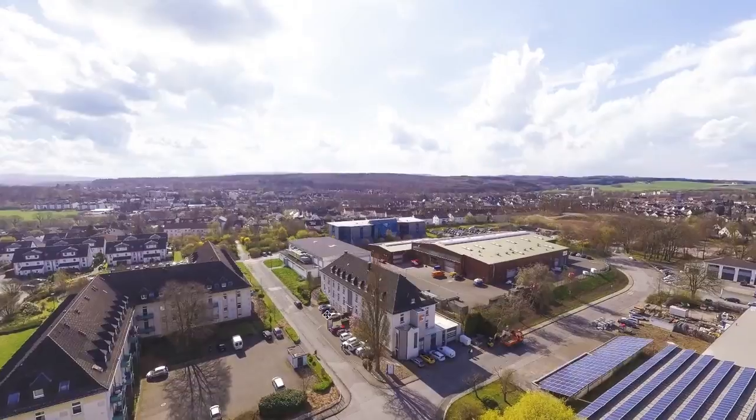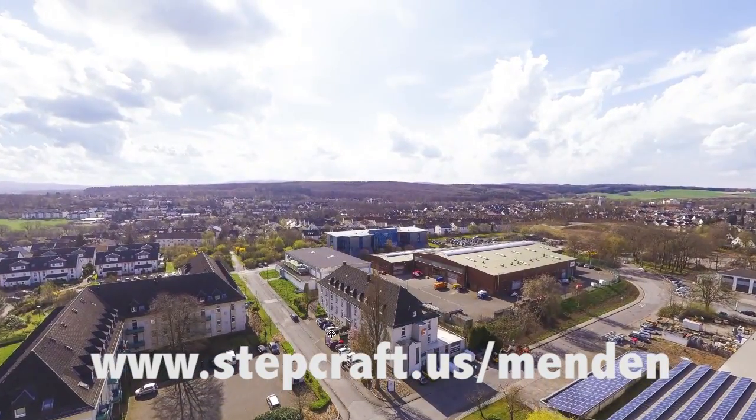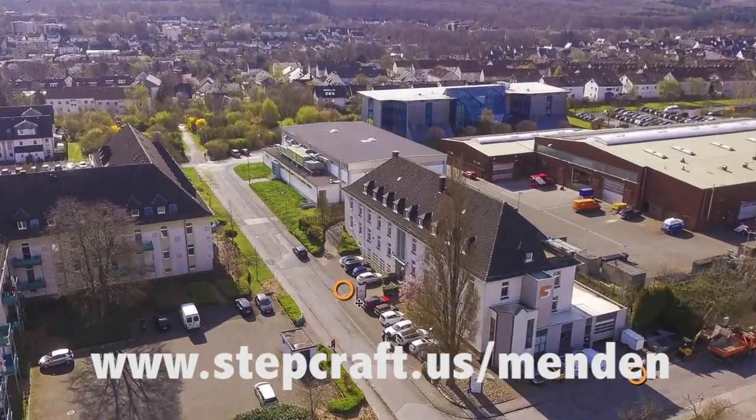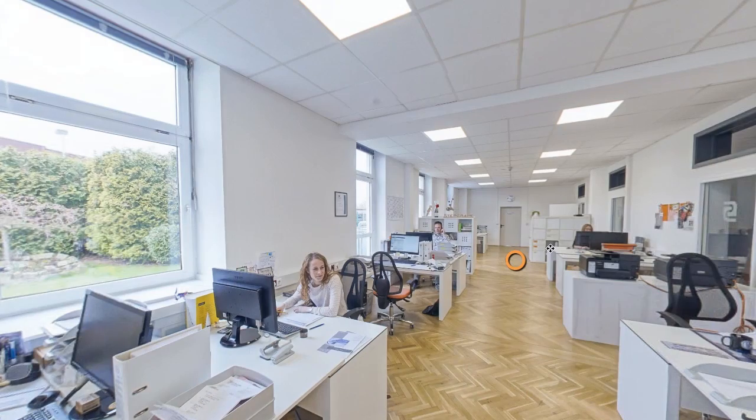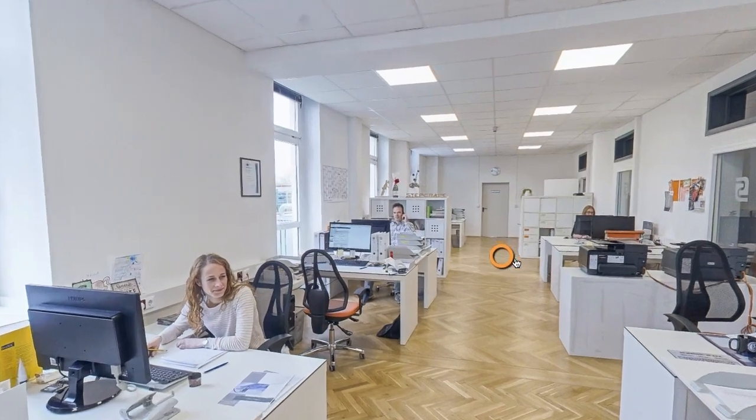However, the machines themselves are designed and manufactured in a town called Menden, Germany. If you want to head over to www.stepcraft.us/Menden — M-E-N-D-E-N — you will be able to see a full 3D virtual tour of the factory in Germany.